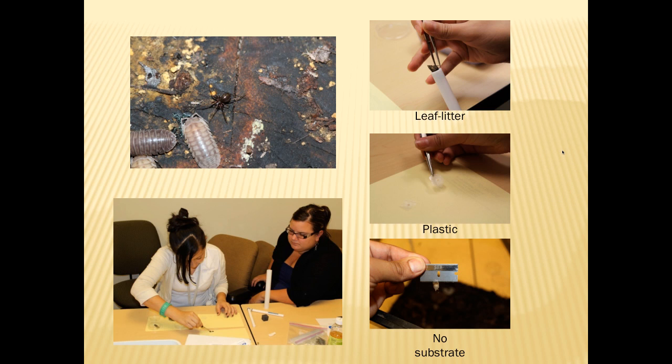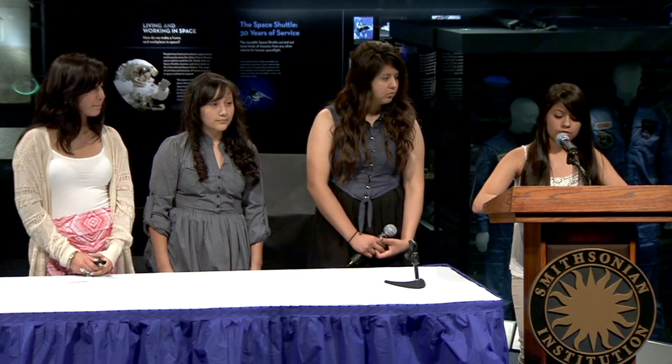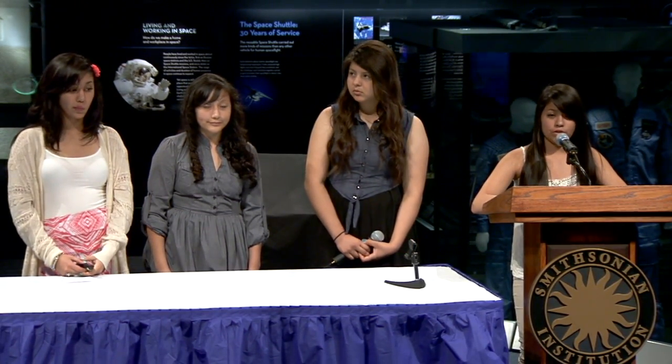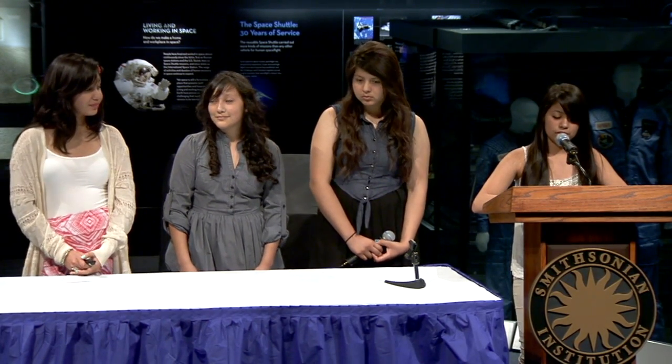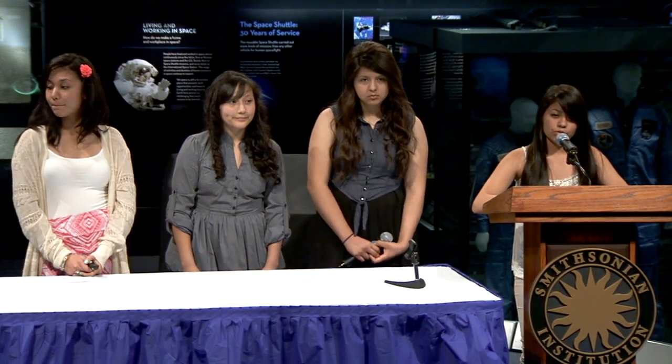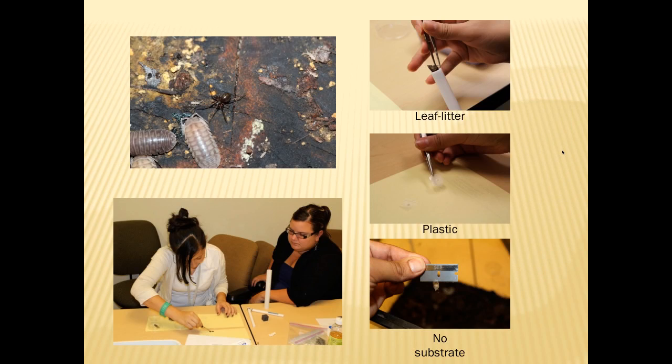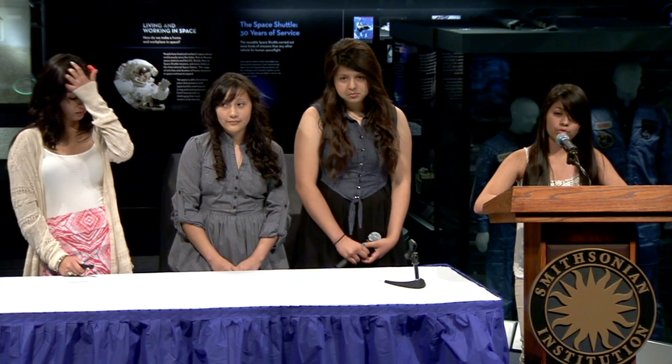For our test tube setup, we chose to use six egg sacs, which gave us a possible total of 108 eggs. We noticed our spiders were attaching their eggs to the plastic lids, so we chose two egg sacs on plastic — the material we used to cover our terrariums. We used two with leaf litter and two with no substrate, meaning we removed them from the glass.